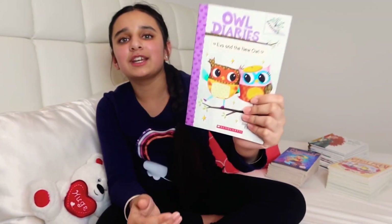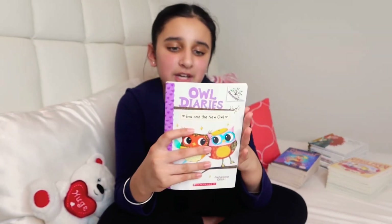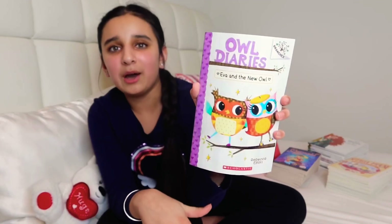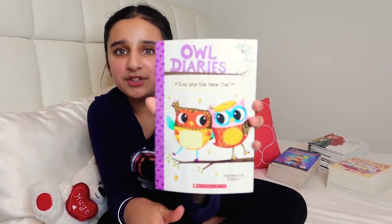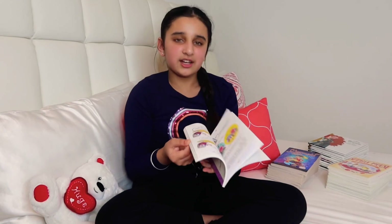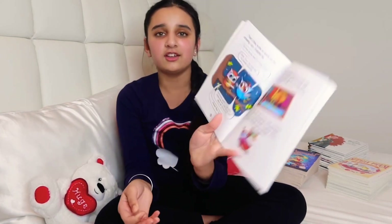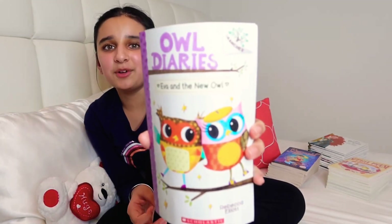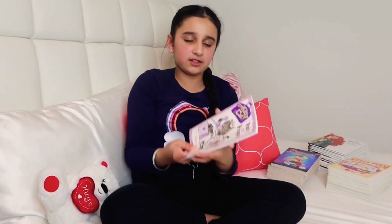Me and my friend have matching books from Owl Diaries. I have Ava and the New Owl from Owl Diaries. It's basically like a diary on the inside — like when an owl writes in its diary. That's the only Owl Diaries book I have in that collection.